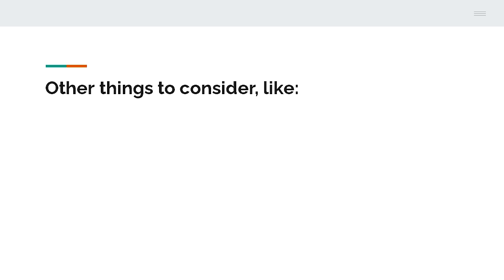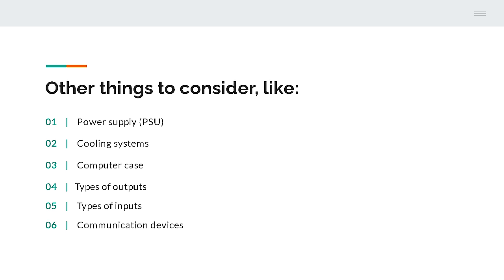There are also other things to consider, like the power supply unit, which needs to have enough wattage, cooling systems, case, type of inputs and outputs, and communication devices. But the ones we've discussed today are the most crucial ones. I think that after watching this video, you will be able to understand what to look at when searching for a new machine. Of course, it all depends on your budget and what you need it for, but this video should be a great starting point. The last tip I can give you is to always check the benchmark overviews, where you can compare the performance of different computer parts. Let me know in the comments your thoughts on this topic. Thanks for watching — don't forget to like this video if you found it interesting, share it, subscribe, and see you in the next video!